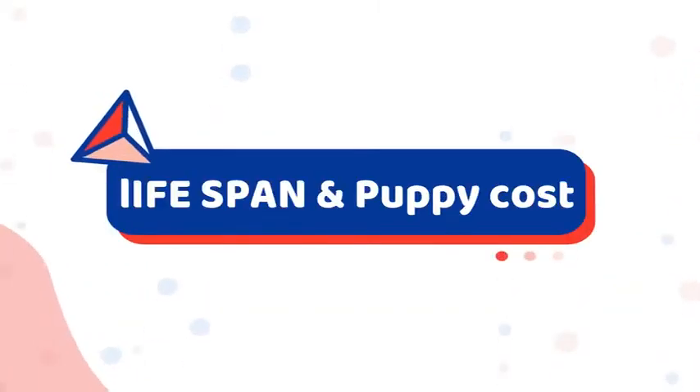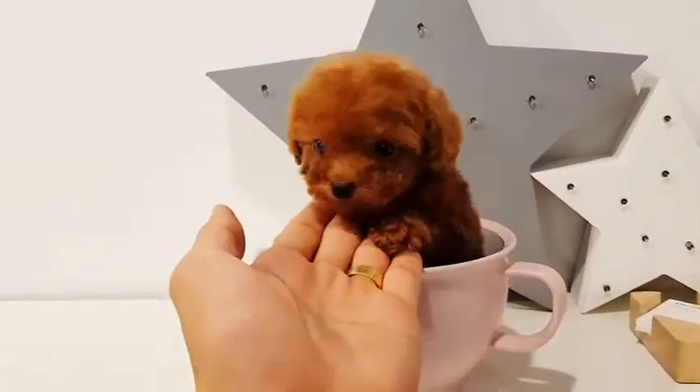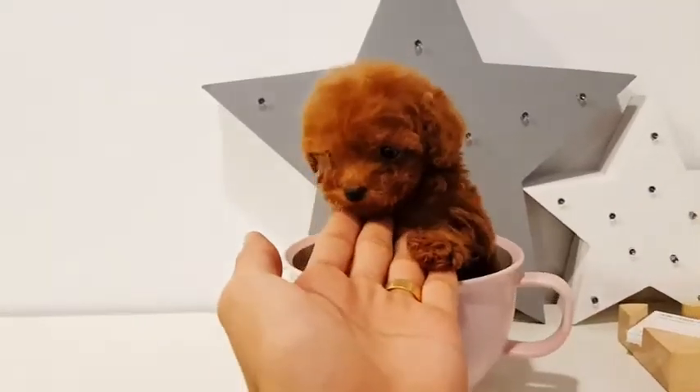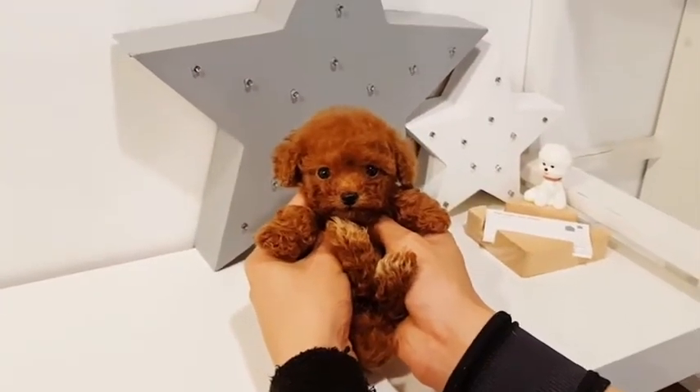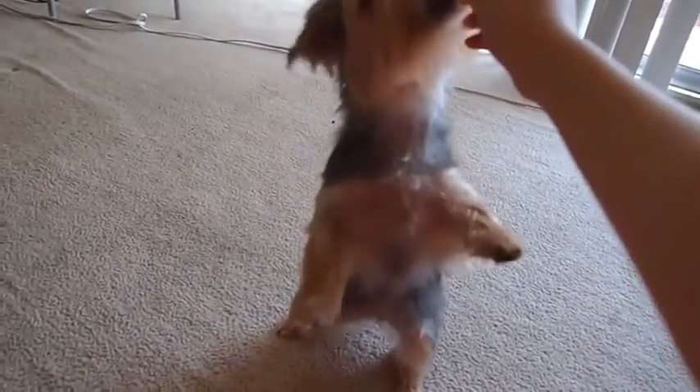Number 8: Lifespan and puppy cost. The life expectancy of a toy poodle is between 10 to 18 years, and the average cost of a toy poodle is around $1,200 to $2,000. The Maltese lifespan can be anywhere between 10 to 15 years, with a price range of $800 to $2,000.